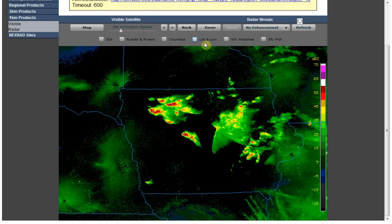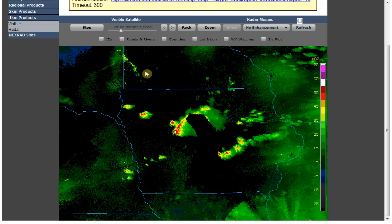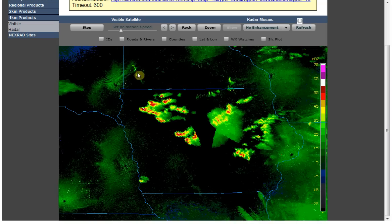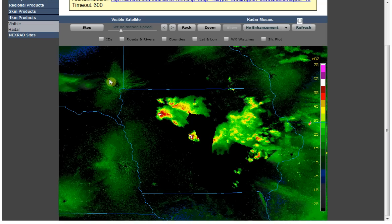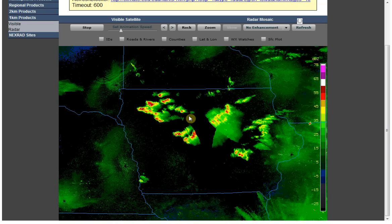What I wanted to show you was notice that this is Minneapolis, and you'll see beams coming out of Minneapolis. This is a wind farm right here. Notice that there's waves coming through Sioux Falls, which is right here.